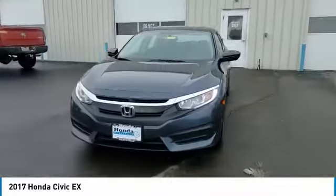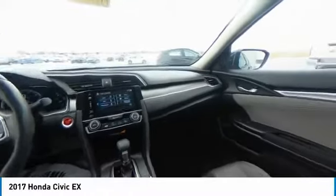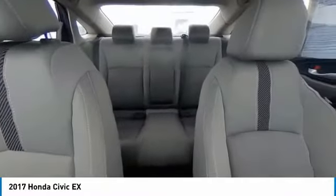Speed control, four-wheel disc brakes, power moonroof, rear window defroster, security system, low tire pressure warning. If you like it online, you'll love it in your driveway — take it for a spin today.